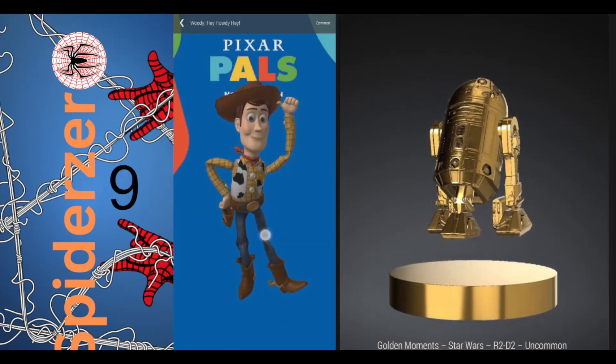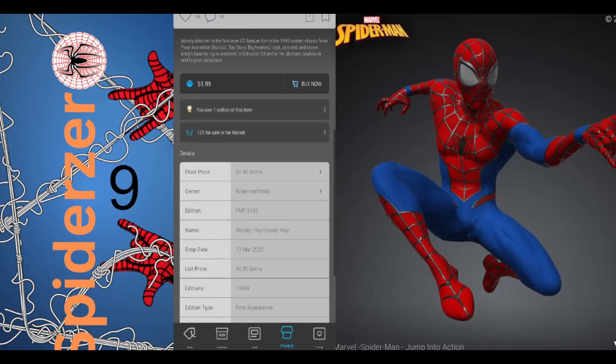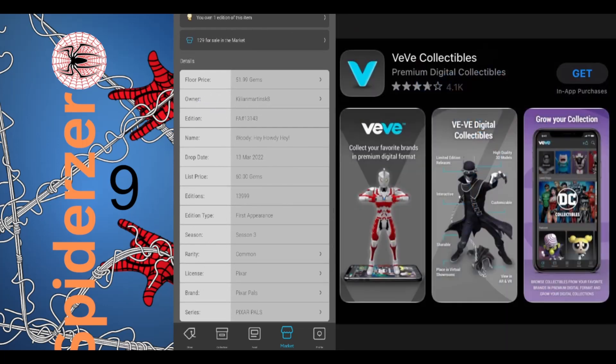Number 9 is Woody from Toy Story with 129 in the market, a floor price of 51 gems, and an edition size of $13,999.